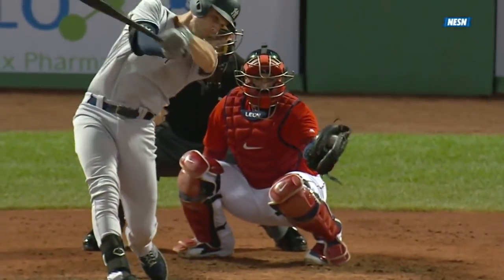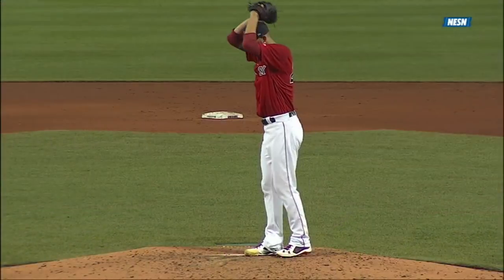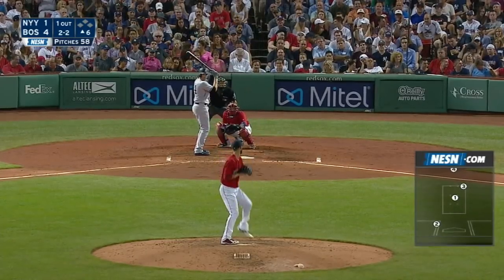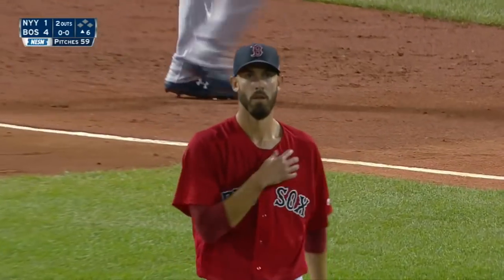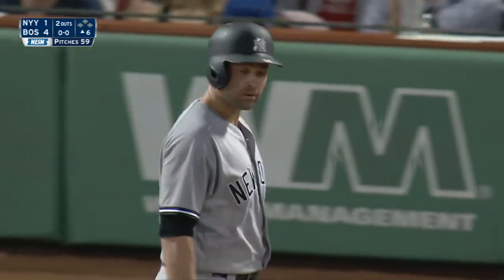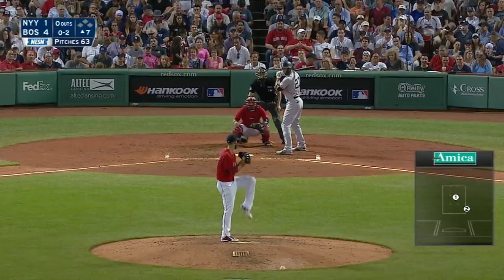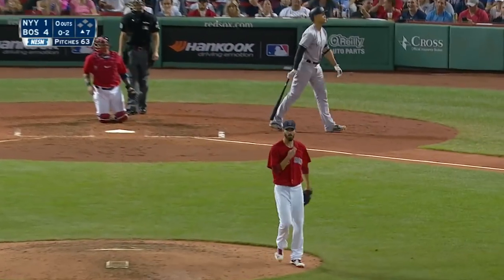Takes a two-seamer, he's setting up inside, it runs out over the plate - little foul tip, and a nice little play by Leon to hold on to that foul tip. He struck him out. Three strikeouts over the last two innings - he is absolutely dealing right now. In the third inning he sat them down man, he's had some very quick outs.